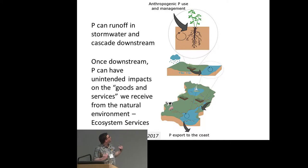A lot of human phosphorus use and management happens at the farm scale, at the level of soils and plants. But one of our big challenges is that the phosphorus doesn't stay there — it can run off in stormwater and cascade downstream, where there may be potentially unintended consequences when that P gets where we don't want it.